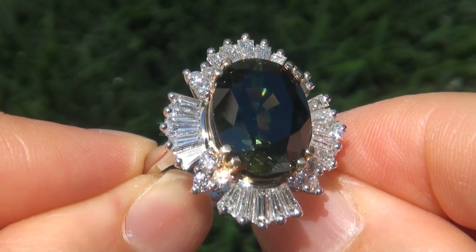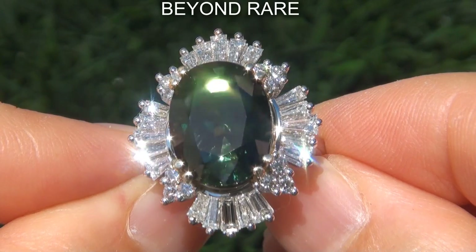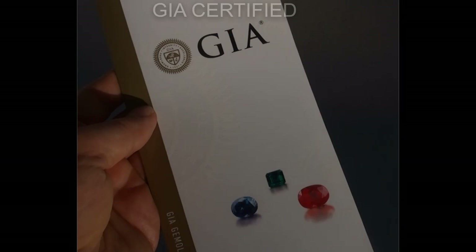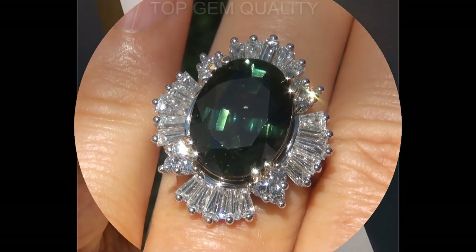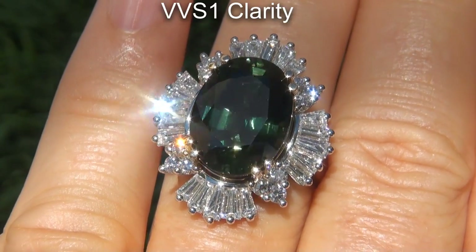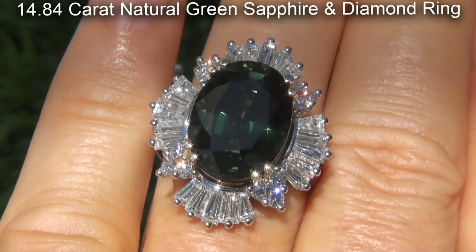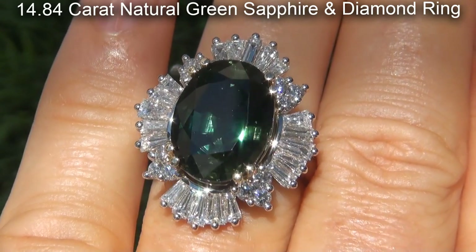Welcome to Certified Jewelry. Just in from our consignor is this beyond rare, investment grade, GIA certified, top gem quality, unheated and untreated, VVS1 clarity, 14.84 carat natural green sapphire and diamond ring.